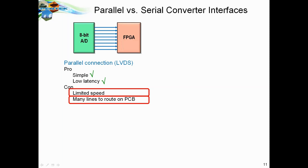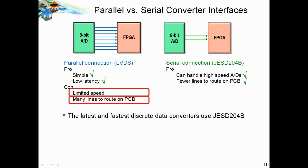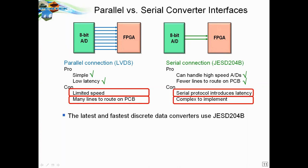To solve those limitations, a serial standard called JESD-204B converts the parallel connection into a very high-speed serial gigabit connection. JESD can handle high-speed A-to-Ds and requires fewer lines on the PCB and fewer pin connections. However, it does introduce latency — that serialization requires a protocol and an engine on both the transmit and receive side. It's a much more complex interface and often takes quite a bit of work to get it going.